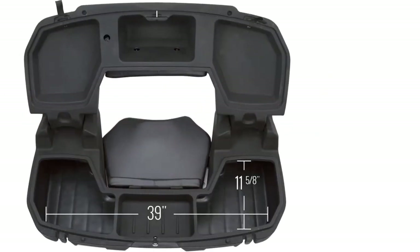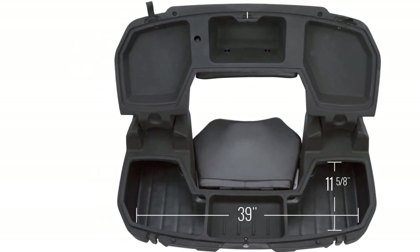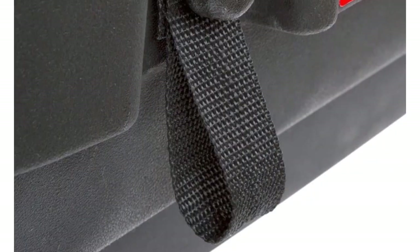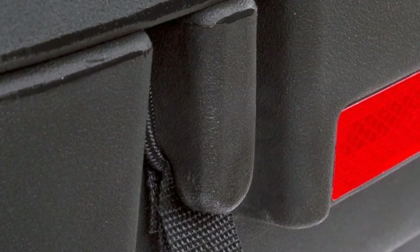It needs no electric connection from your ATV. You will get four U-bolts with the seat for easy mounting. Add more cargo space to your ATV with this ATV rear storage seat, which also stores extra gear in the rear cargo box.